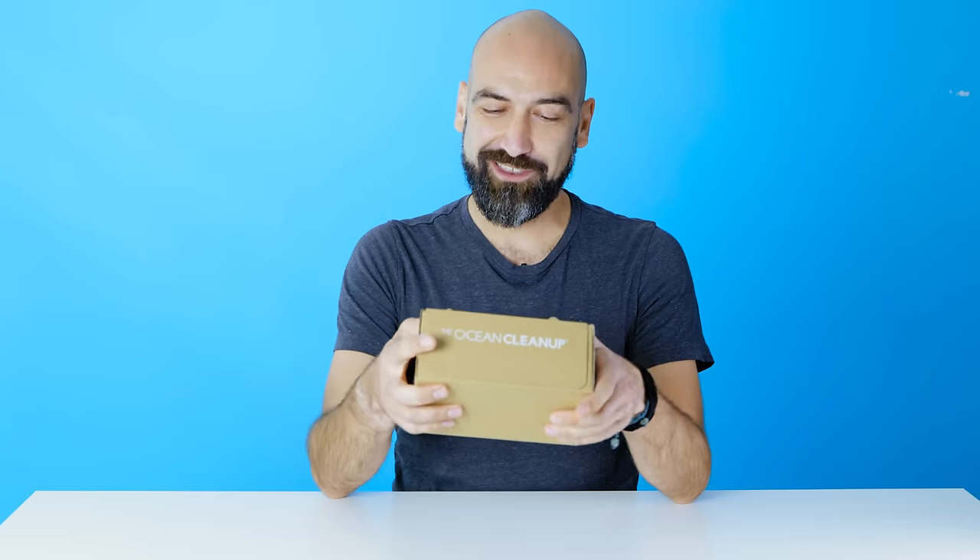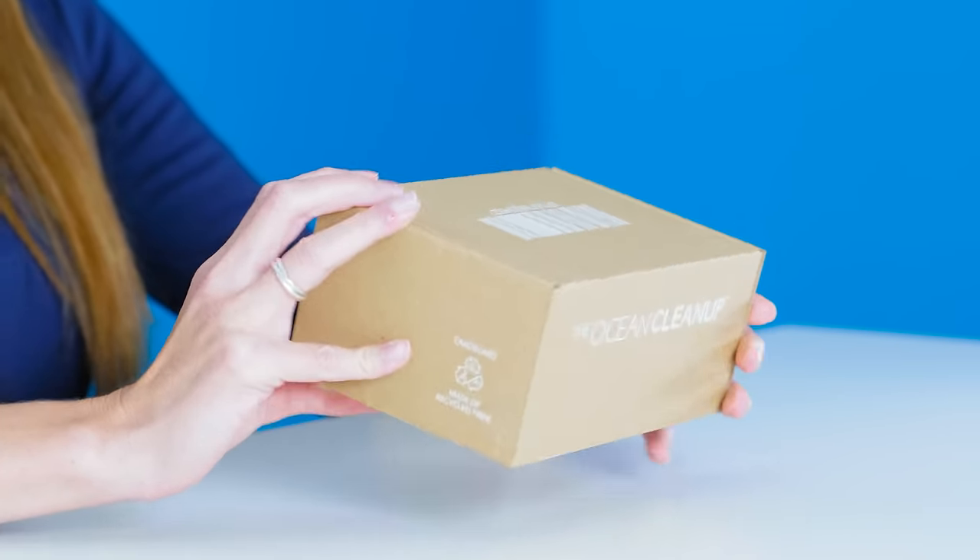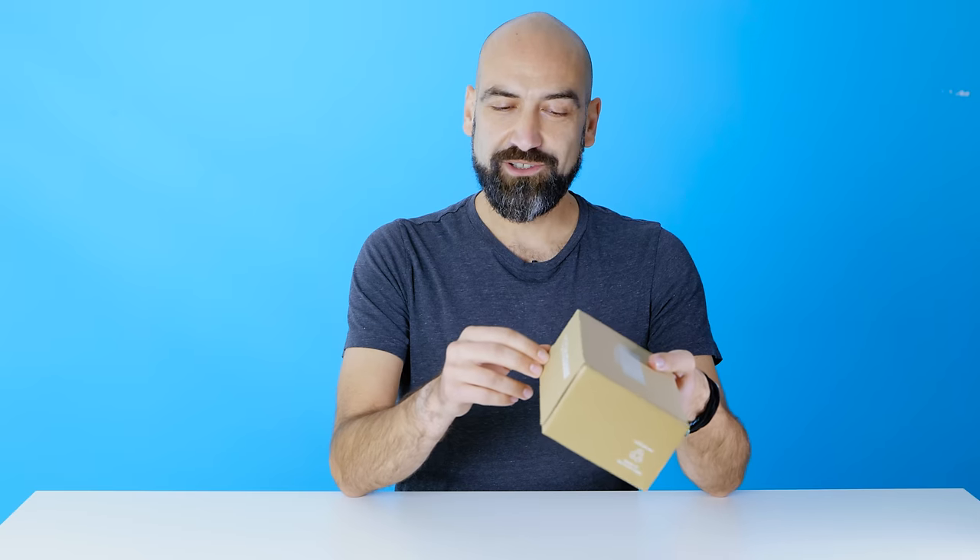You can smash it and nothing is gonna happen. We can ship it like this, so no additional shipping box is needed. It's basically just all cardboard. Shall we give it a look inside?